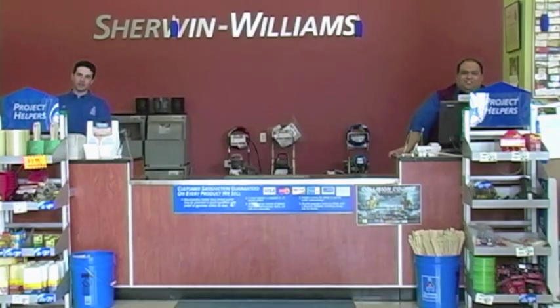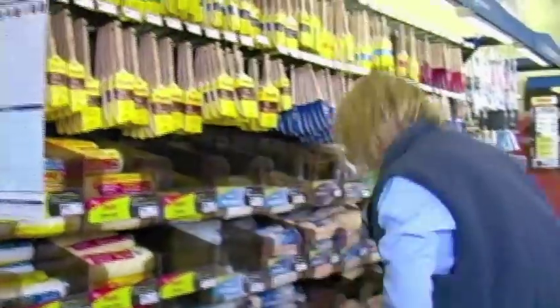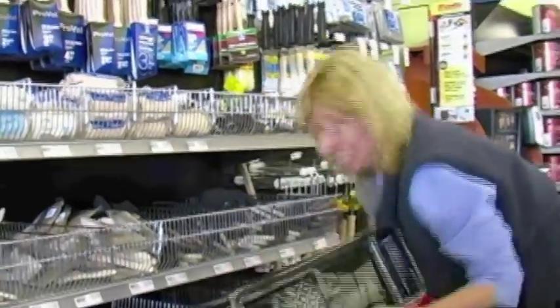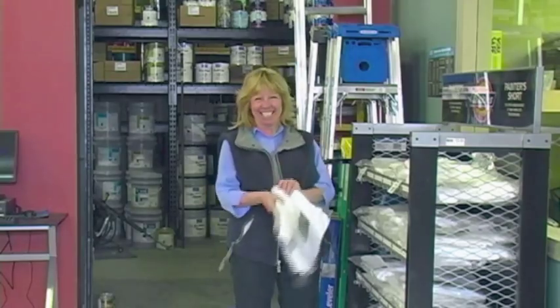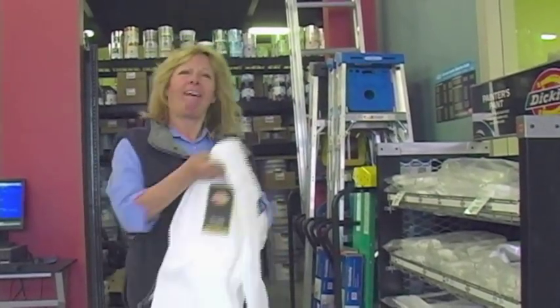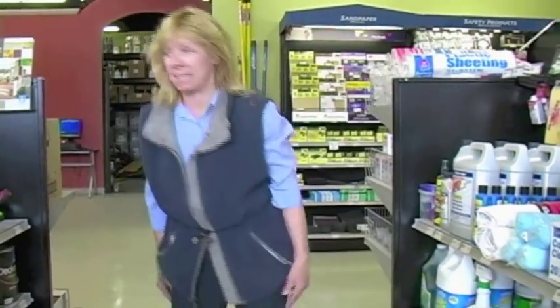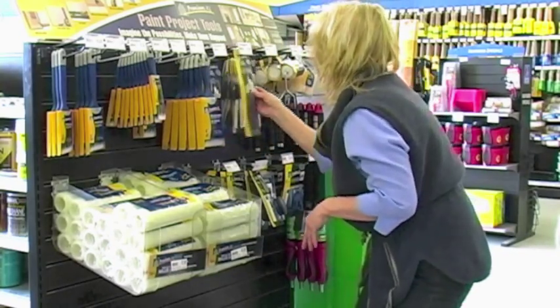Hi guys! I'm going to need a few of these just to get started, and I need some gloves too. This is what I mean about it being an art supply store — they even have an artist brush.